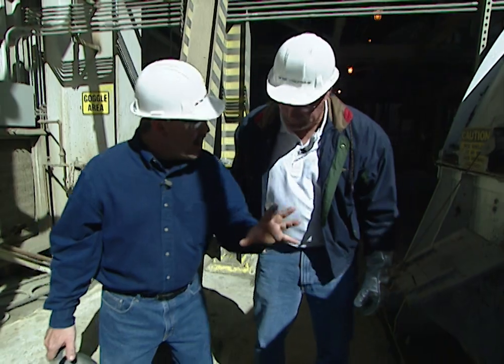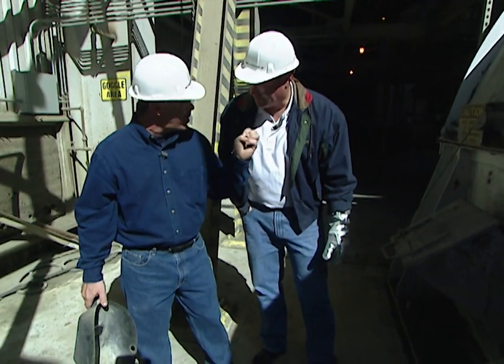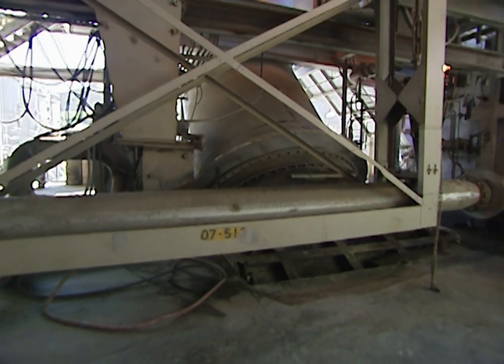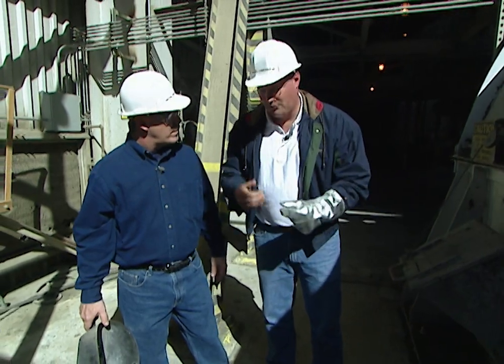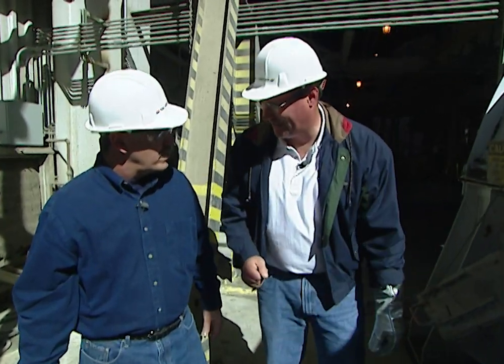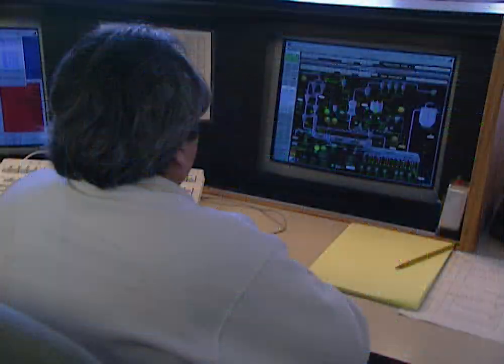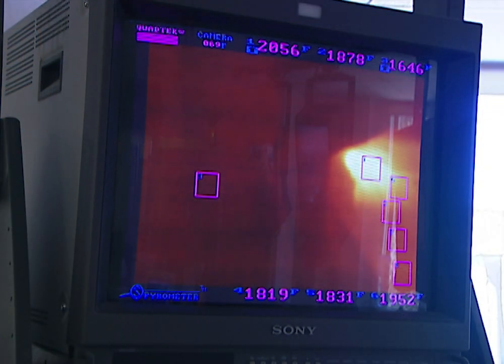To generate a fire this hot, they use atomized — ground-up — coal shot into a burner. We take our coal and grind it into a fine, fine powder so it ignites faster and generates the maximum amount of heat. The firing process is closely monitored inside the plant's state-of-the-art control center, where television screens allow technicians to actually see inside the kiln and monitor the heat being generated.